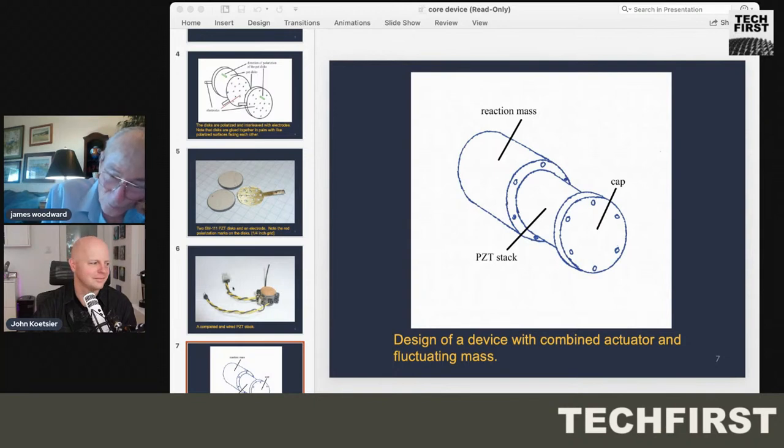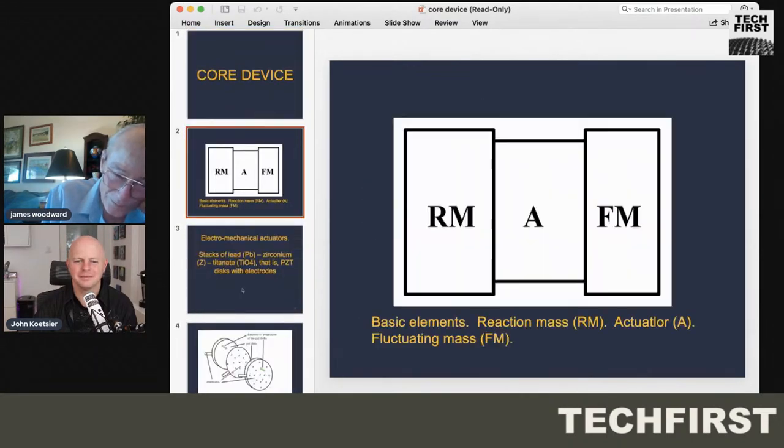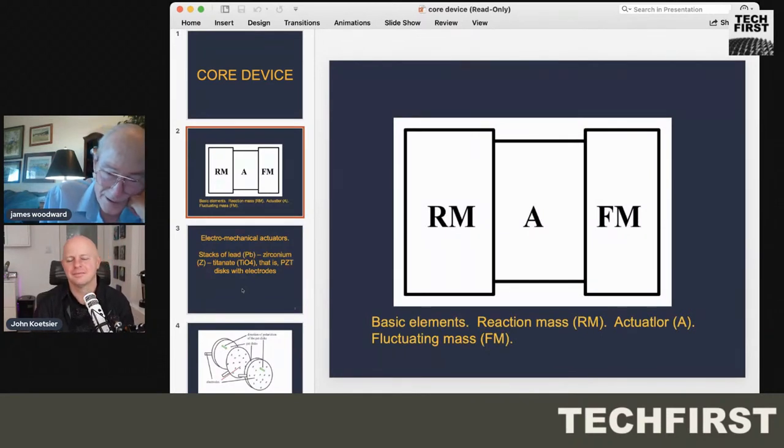Conceptually, the way this works is that there are three elements in the device. On the right, there's a fluctuating mass — a mass in which you excite a fluctuation so it's a little more massive and less massive periodically. In the earliest devices, that was a ring of capacitors which you charge and discharge at some frequency. The charging and discharging makes the mass fluctuate, but only if you have an actuator in the middle which causes them to accelerate while they are charging and discharging at the same frequency.